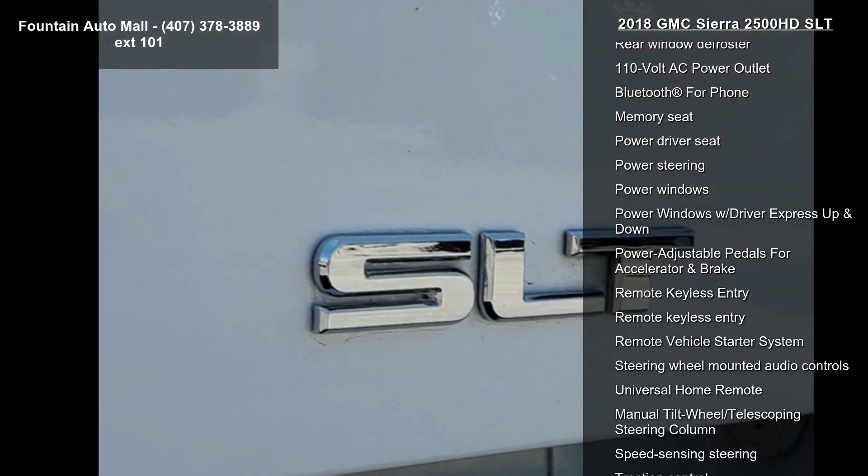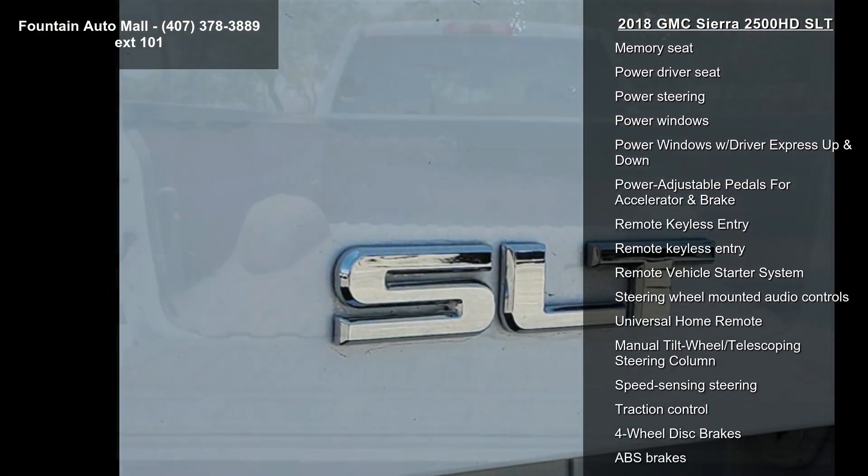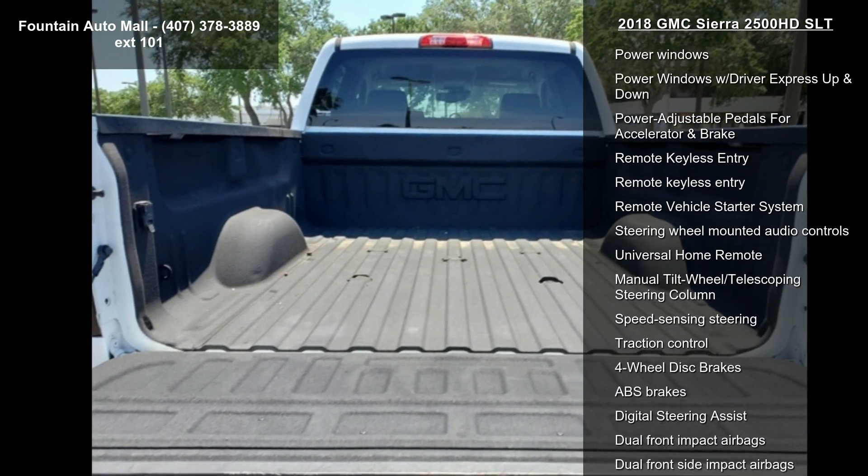The GMC Infotainment system includes AM-FM, Sirius XM, HD radio, and a single-slot CD MP3 player.